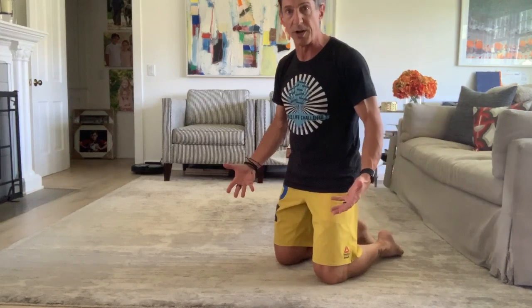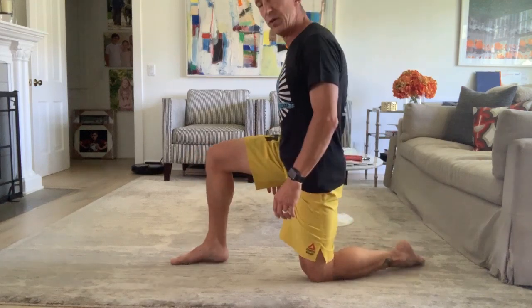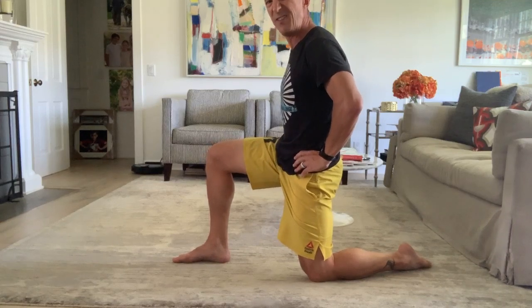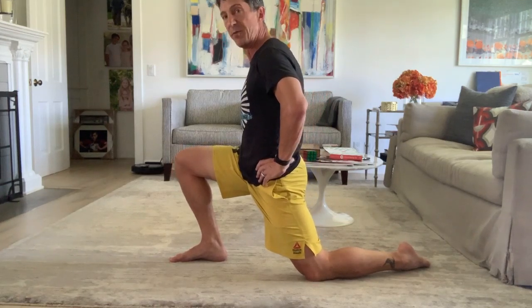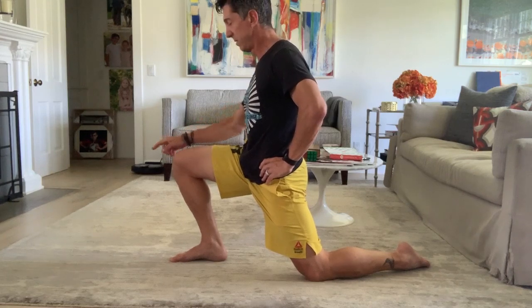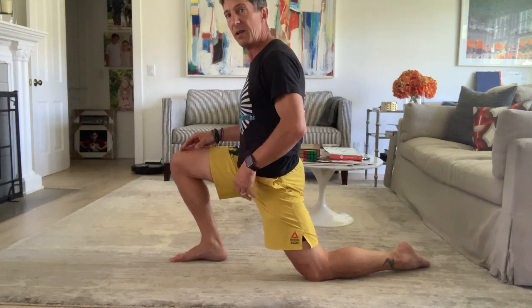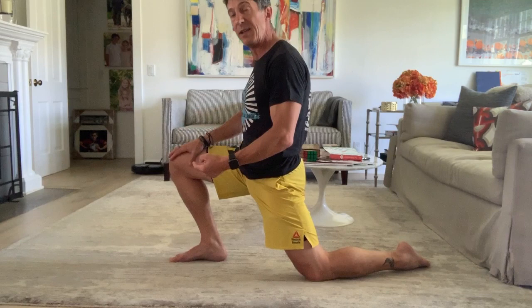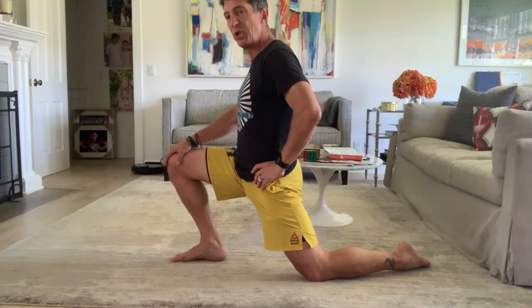It's a very basic stretch. You're going to start in a kneeling position and come into a lunge — that's the start. Now, I'm going to tuck my hips under as best I can, and then drive my hips and my knee forward. I'm going for feeling this in the front part of my thigh. When I do this on my own, I hold this for two minutes on each side. Two minutes gives your body a chance to settle into that position and really lets you deepen the stretch.